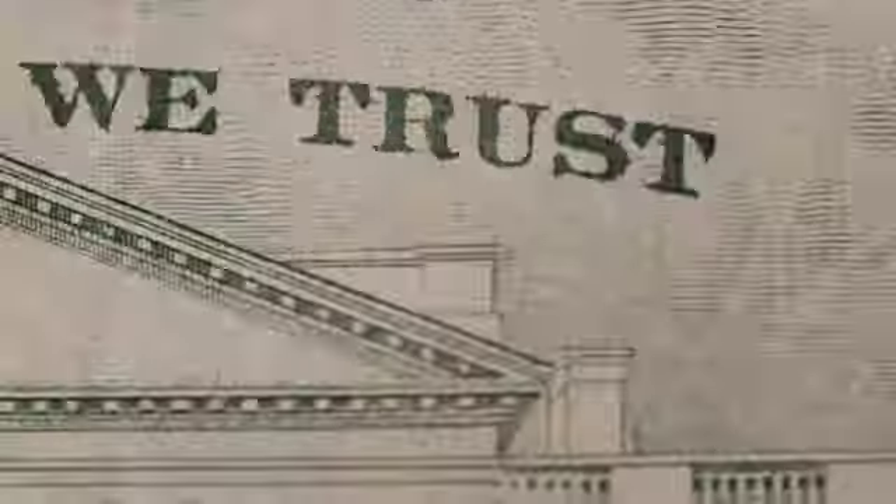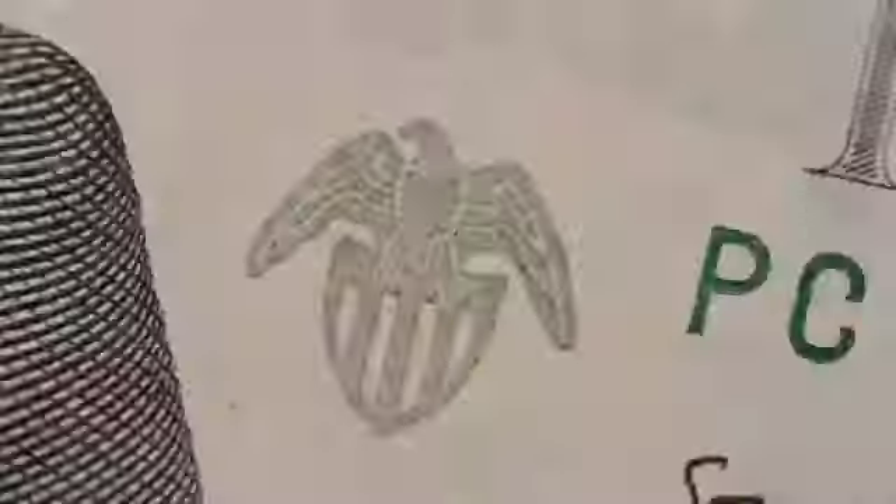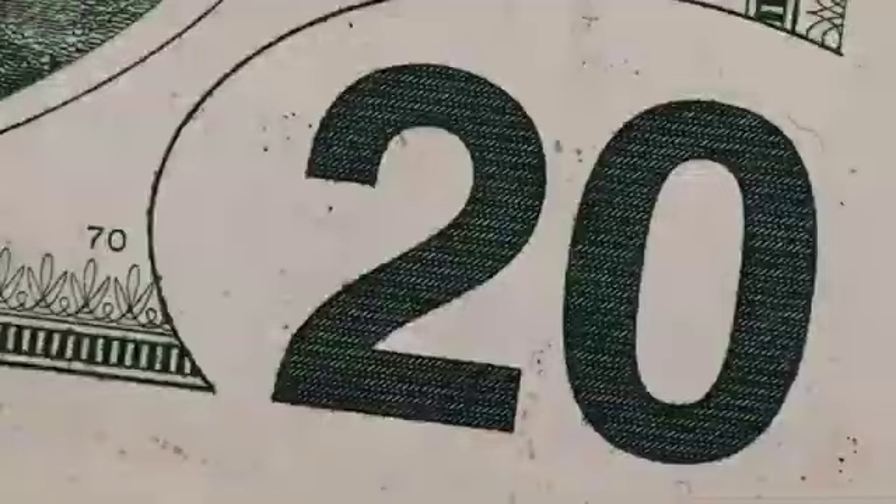And guess what? It's yours for just a one-time fee of $20 USD. Yep, you heard me right — $20.